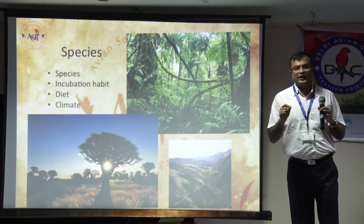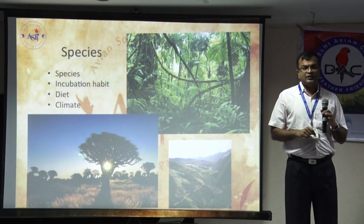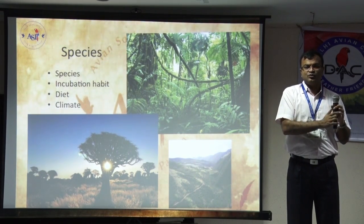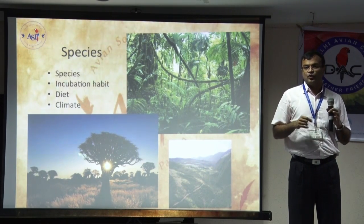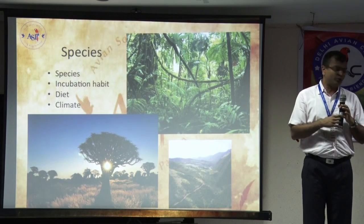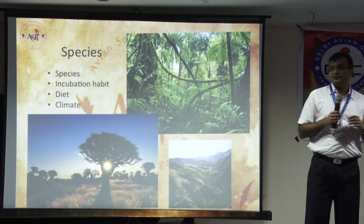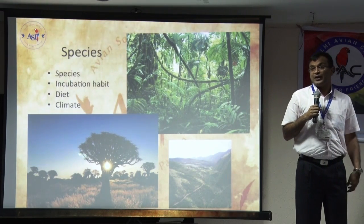If you have got something new, assuming you are in Hyderabad and you have got a bird from Kolkata, your birds are coming from a very high humid place to an extremely dry place. So that also has a role to play. And then of course the diet, what kind of diet the bird is getting, also has a role to play.